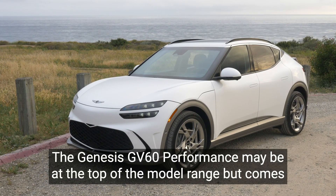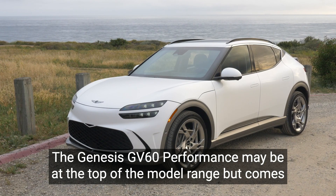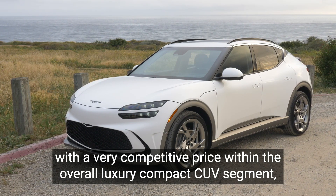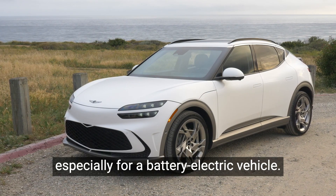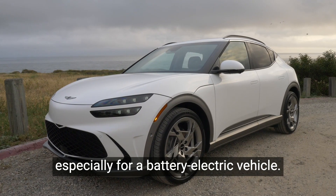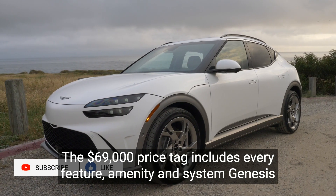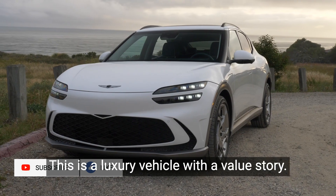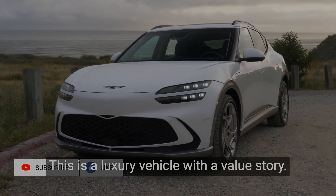The Electrified Genesis GV60 is the complete package. The Genesis GV60 Performance may be at the top of the model range, but comes with a very competitive price within the overall luxury compact CUV segment, especially for a battery electric vehicle. The $69,000 price tag includes every feature, amenity, and system Genesis could conceive for this model. This is a luxury vehicle with a value story.